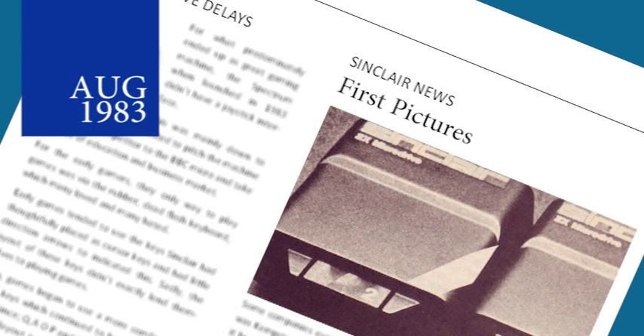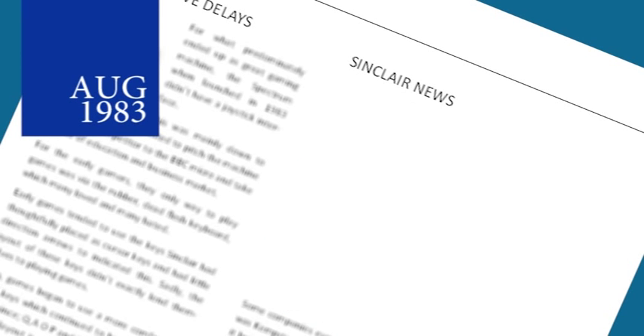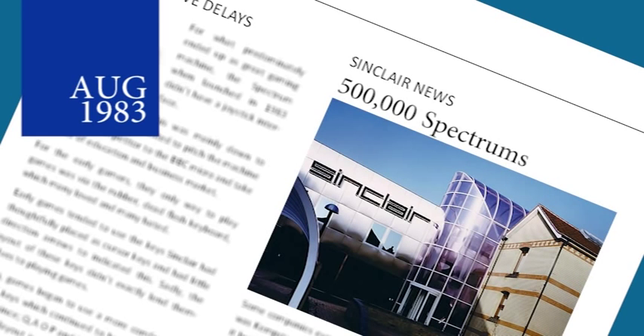First pictures of the MicroDrive surfaced recently as the release date gets closer. It's interesting to see there is a difference in the images released and the actual units that went on sale. Sinclair announced they have now passed half a million Spectrum sales in the UK and Europe, selling on average about 6,500 per month since the machine first came to market. Sinclair hoped that the arrival of the MicroDrive and later the ROM unit would keep sales high.